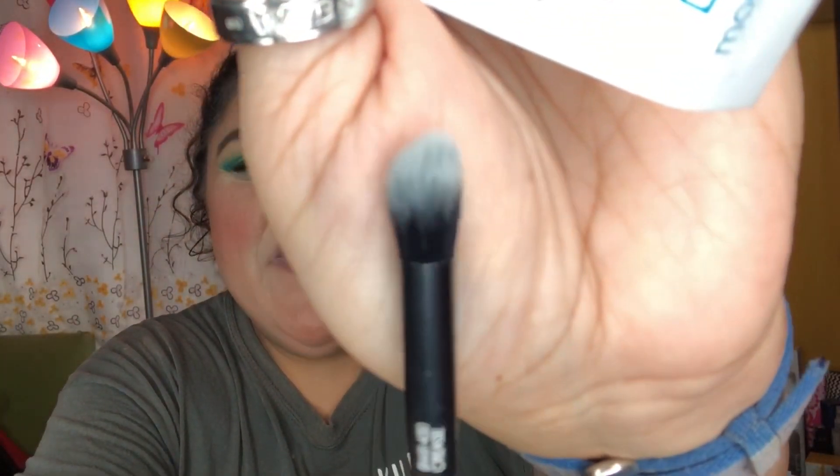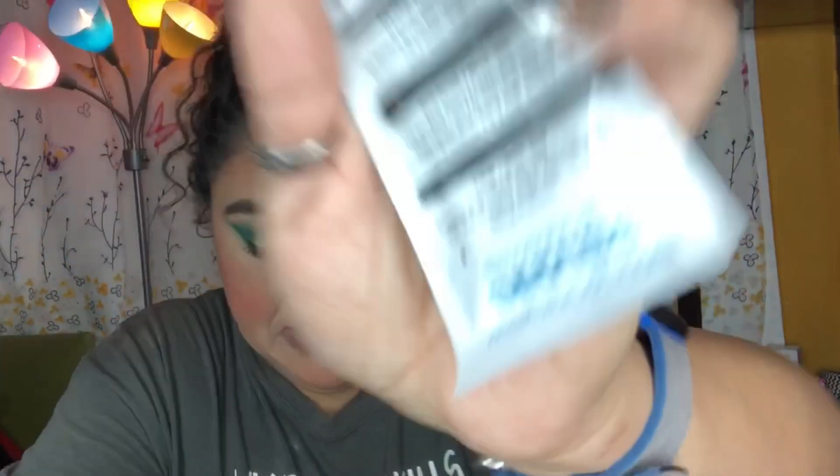My daughter just got birds, so if you hear chirping that's what you're hearing! The next item is a detail brush, then a smudger brush — I love these brushes and I have a feeling I'm going to get a lot of use out of all of them. And last is a liner brush or eyebrow brush. These retail for $27.95.